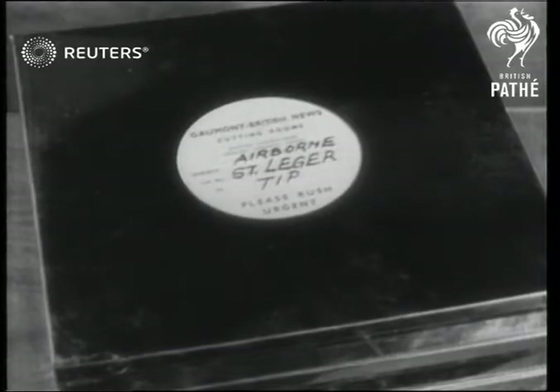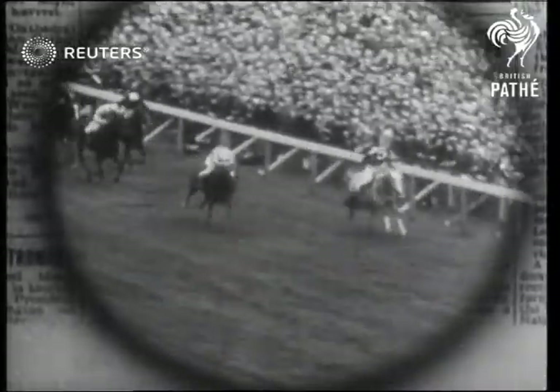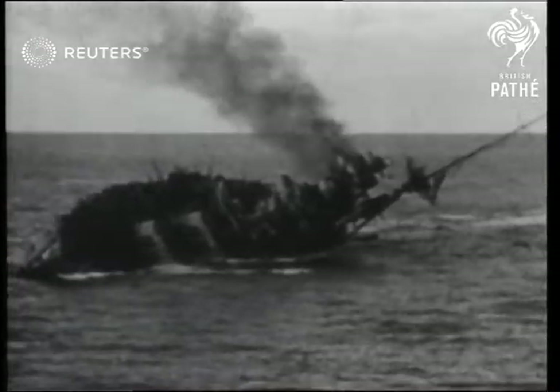And four years ago, you may remember, our advance story showed how Airborne would win the St. Leger three days before the event — and it still won. The most dramatic picture of the war, the sinking of HMS Barham, was filmed by a GB cameraman.